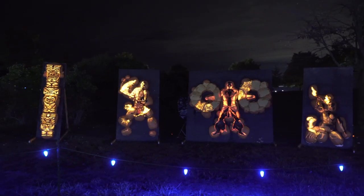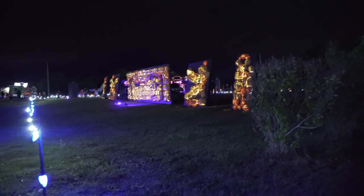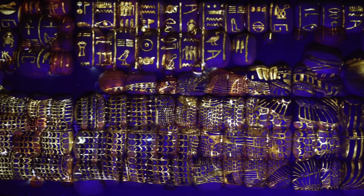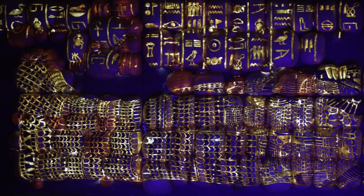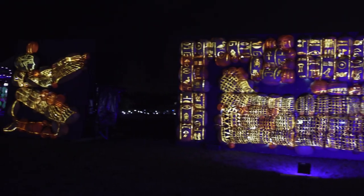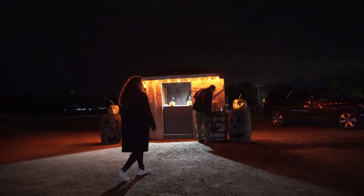Moving on, there were some dynamic presentations of fighters. But my personal favorite was the Egyptian section — the details in this section were jaw-dropping. Especially the sarcophagus, which was something truly to behold.